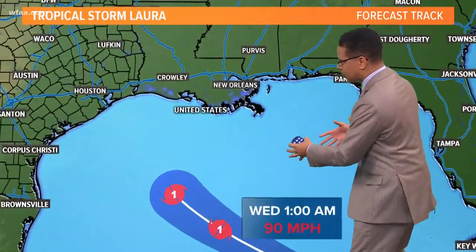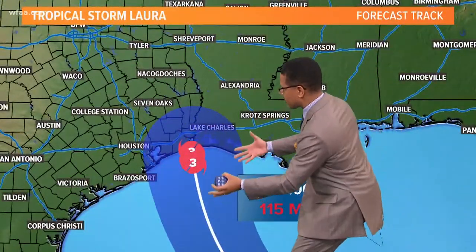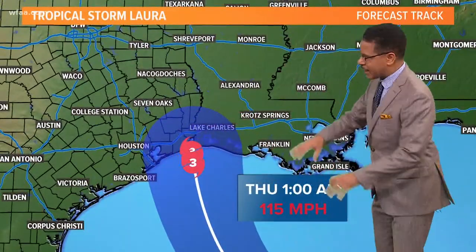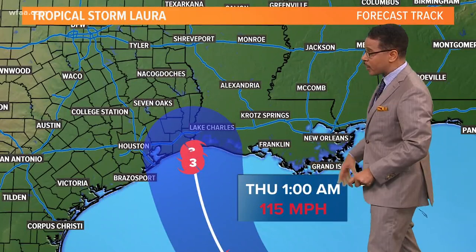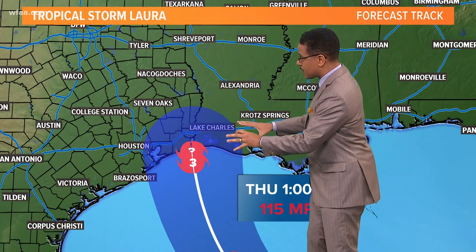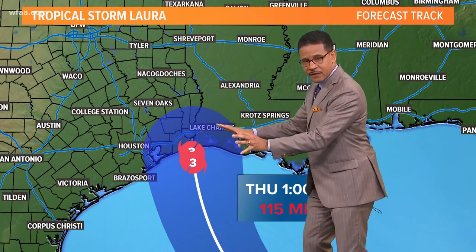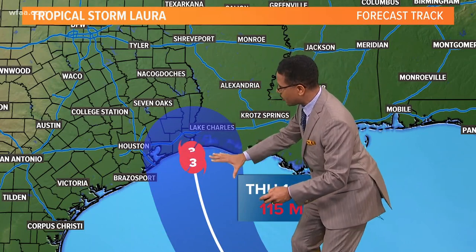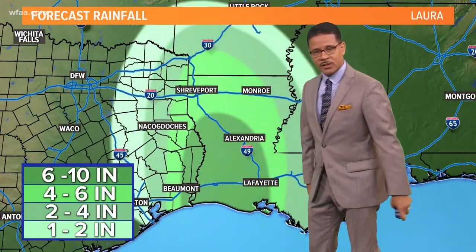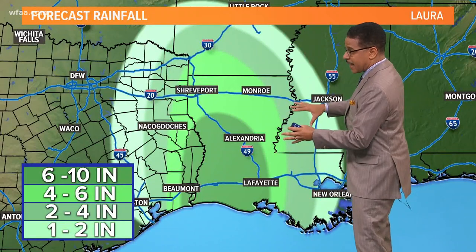Let's show you what that track may look like as it moves northwesterly, then starts to make that turn toward the north, strengthening to a Category 3 hurricane with 115 mile-per-hour winds, perhaps right along the Texas and Louisiana border, moving northward up through the western portions of Louisiana and far east Texas.